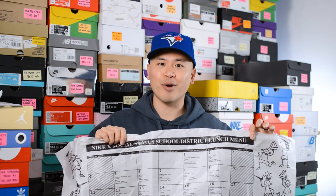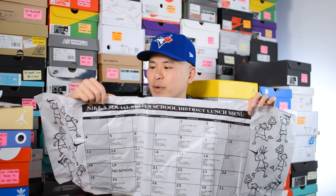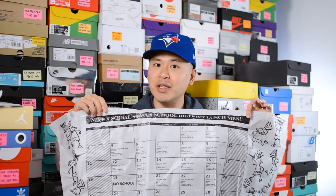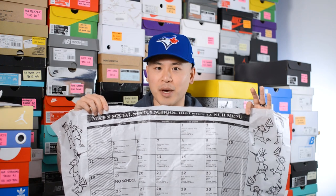They didn't skip out on the tissue paper either. The paper itself looks like a school calendar — it reads 'Nike and Social Status School District Lunch Menu' at the top, and underneath there's a calendar showing the menu for every day of the month.